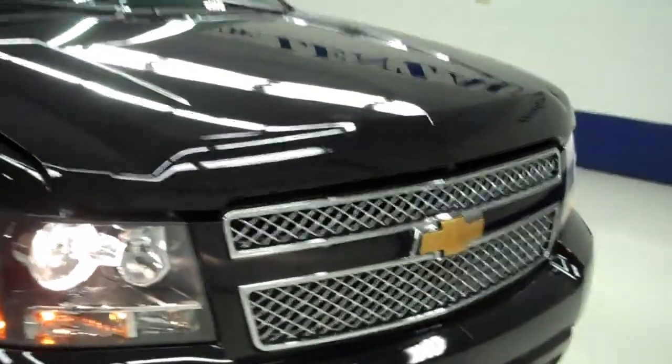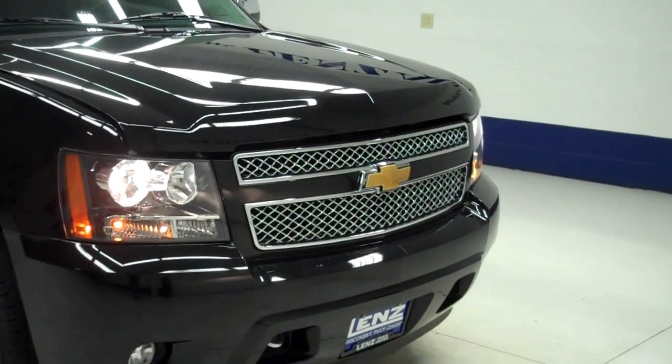Now we'll start her up. It has blind spot detectors, and the side mirrors have built-in directional signals. The rest of the body is in great condition, including the hood. The engine bay is very clean. The Suburban sounds great and runs smooth. To see more pictures, please visit LensAuto.com.